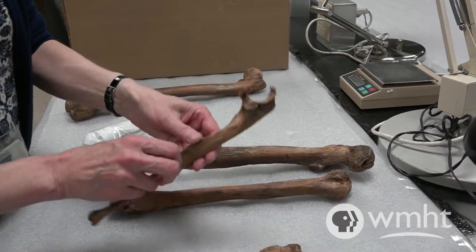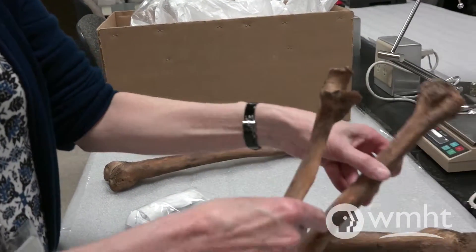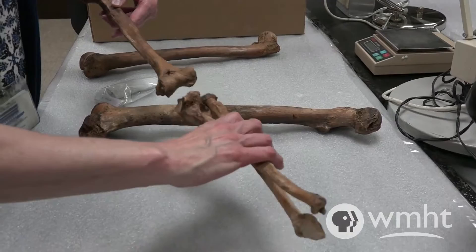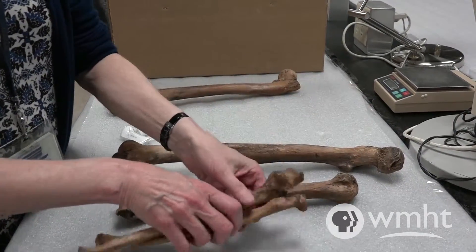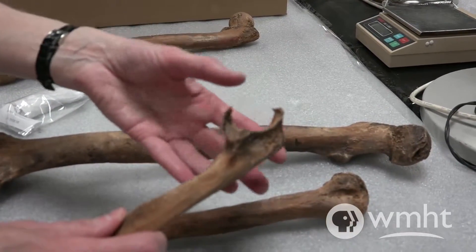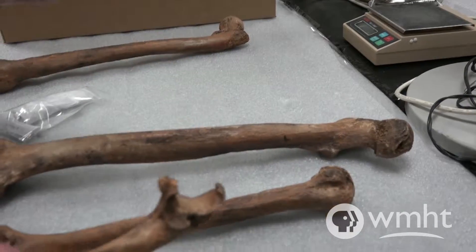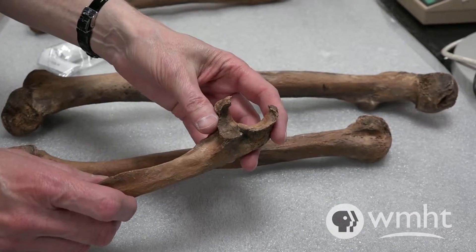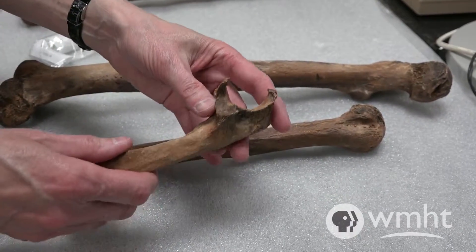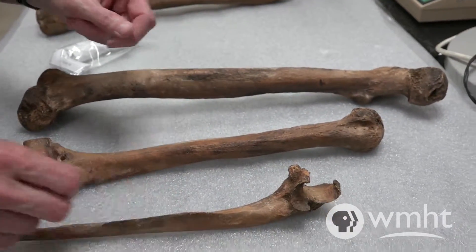He also has indications of extreme arthritis. This is his ulna, which is this bone here — it's your lower arm bone. This is your upper arm bone, and the ulna articulates here. The radius goes right next to the ulna, and that's how you can turn your wrist. But this joint here has all kinds of extra bone that's grown here in an effort to stabilize the joint. When you use your limbs repeatedly and strenuously, the cartilage in the joint can break down, and then the body responds by actually producing extra bone to try to stabilize that joint. So he had pretty severe arthritis in his elbow.